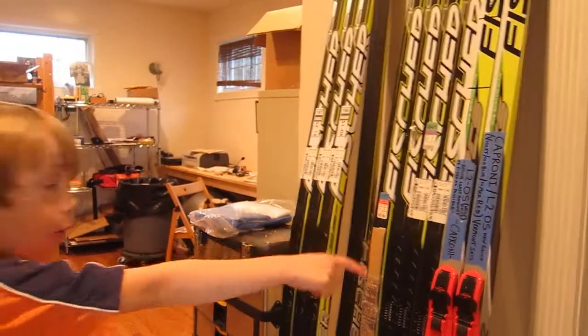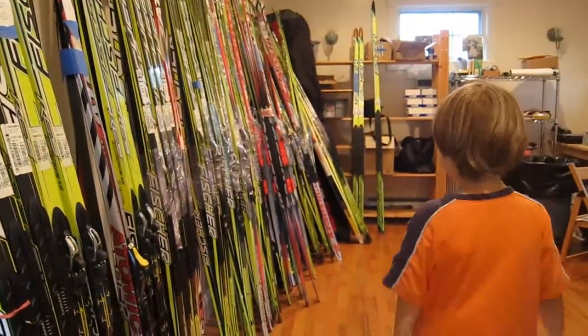Where are we going to start? This is the office. I just cleaned the office, we can show it off. That small part of the office is skis, and that larger part of the office is skis.